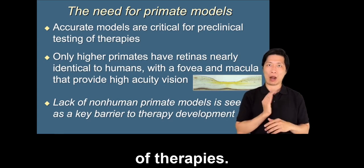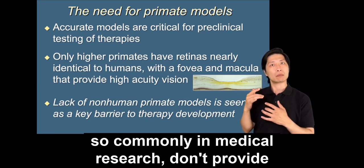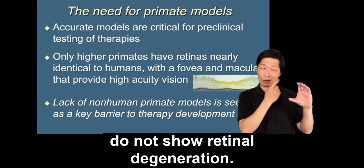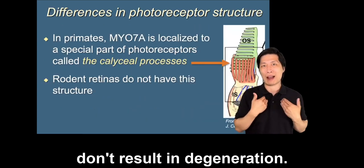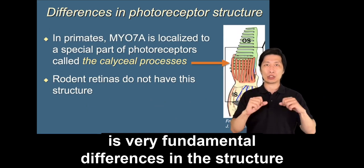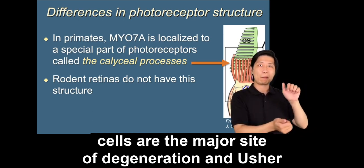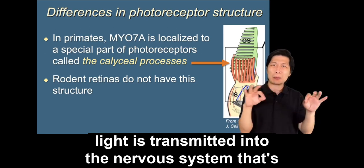This is especially true for Usher syndrome because rodent models, which are used so commonly in medical research, don't provide accurate models of Usher. Most rodent models of Usher syndrome do not show retinal degeneration — they show deafness and vestibular problems, but only very subtle changes in the retina that don't result in degeneration. One of the reasons believed for this is very fundamental differences in the structure of photoreceptors between rodents and primates.